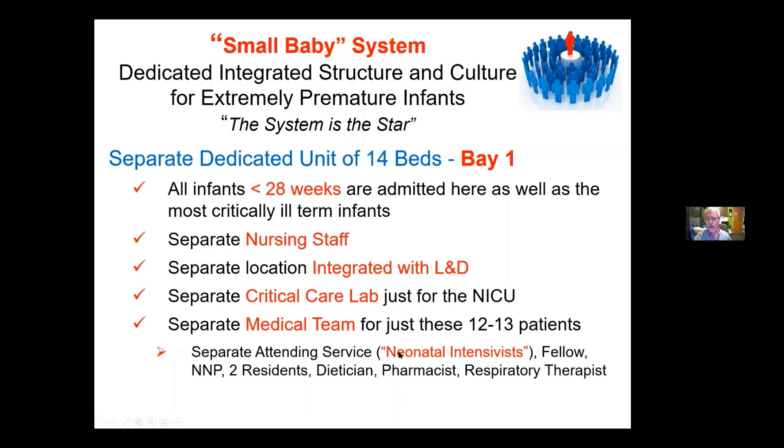We have a separate attending service — I might call them neonatal intensivists. We have a fellow, nurse practitioners, residents, dieticians, pharmacists, and respiratory therapists that basically round on this population, so we get input from all the subspecialties at once.